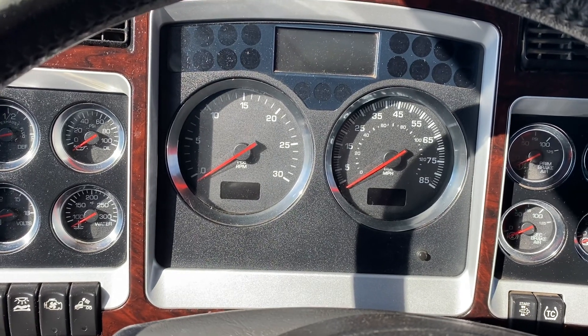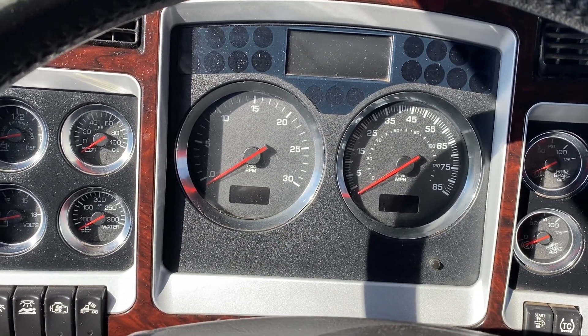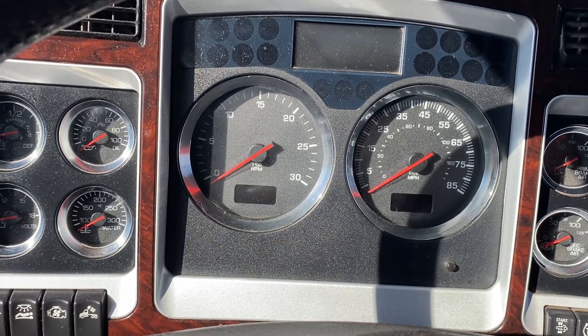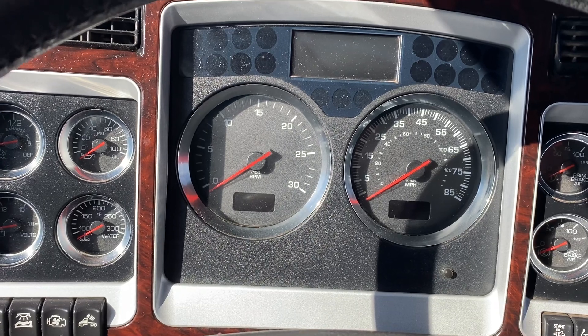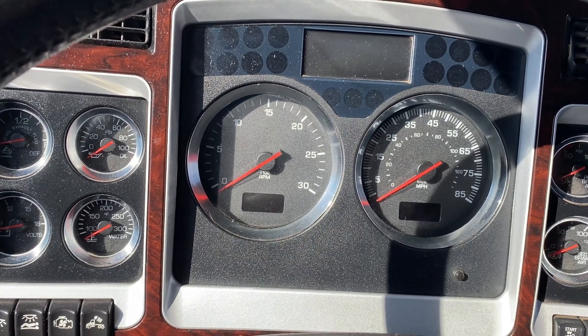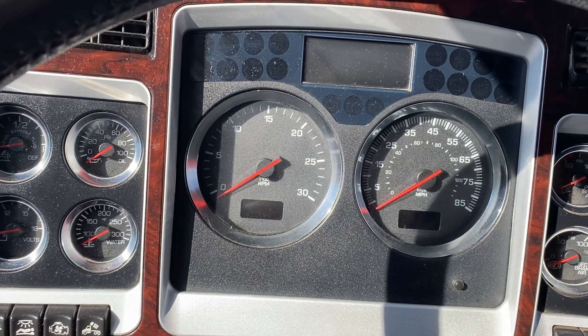Hey guys, good morning, this is Joey at Truck Market down in Memphis. I hope you guys are doing well. I'm gonna show you a 2018 Kenworth W900L with a 72-inch air cab flat top sleeper. It's got an X15 Cummins, 18 speed, 352,000 miles.